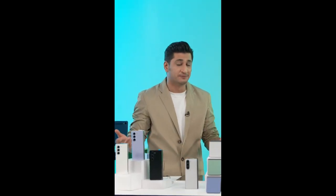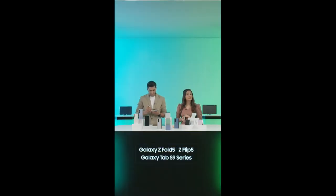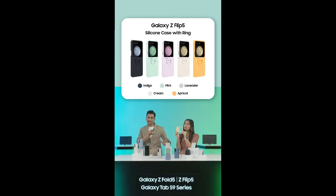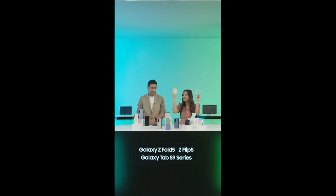A lot of people are here on Samsung Live for the offers. Let's talk about the prizes and benefits of the Galaxy Z Fold and the Galaxy Z Flip 5. The Flip has two storage options and special edition colors. All in all, you can avail benefits of up to Rs. 24,199. You will also get a bank cashback of Rs. 8,000 and an additional exchange bonus of up to Rs. 12,000 if you exchange your old smartphone. If you're buying a device for the first time on Samsung Shop app, you get an extra benefit of Rs. 2,000. You'll also get a free silicone case ring cover worth Rs. 4,199. These are exclusive benefits only available on Samsung Live, so make the most of them.